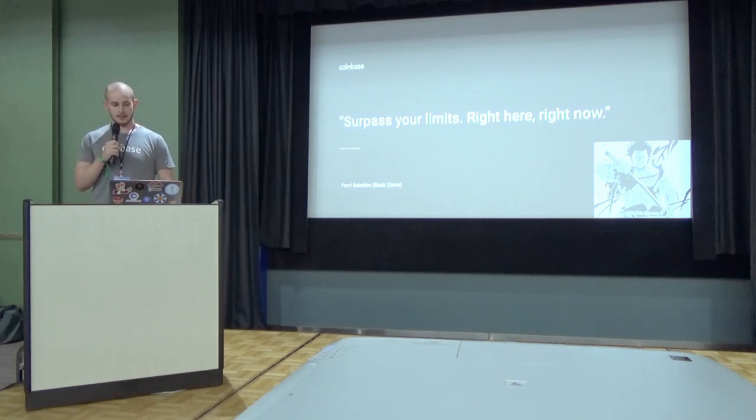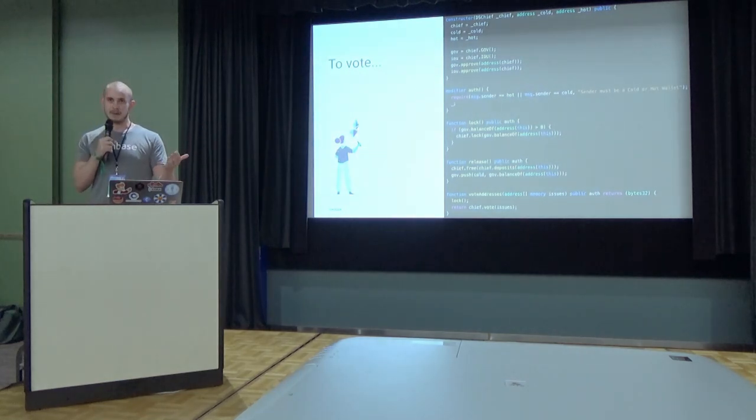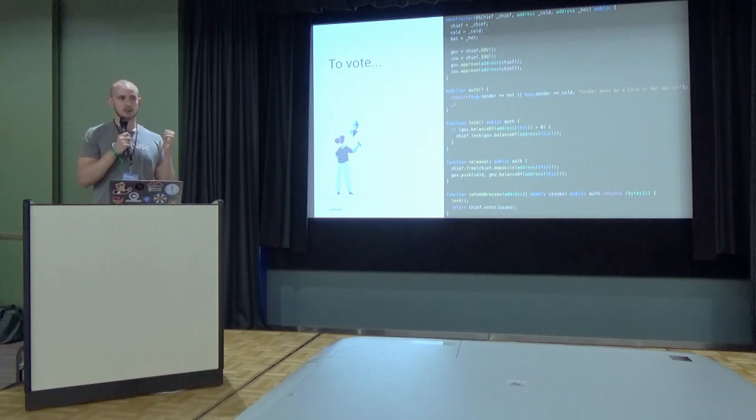So how does it work? Let's say we want to let our customers participate in Maker governance. Whenever we approach a new integration, we start by writing a customized proxy contract that fits around the external contract. As you can see, there aren't really a lot of bells and whistles — we just create a thin facade over the external contract, and we call the external contract methods using the proxy contract as the identity.